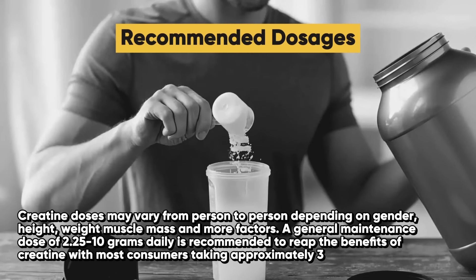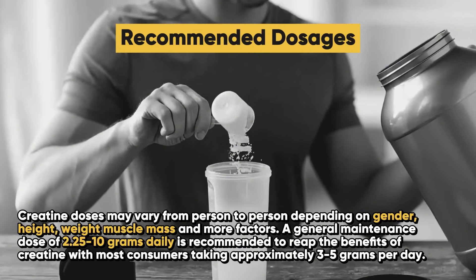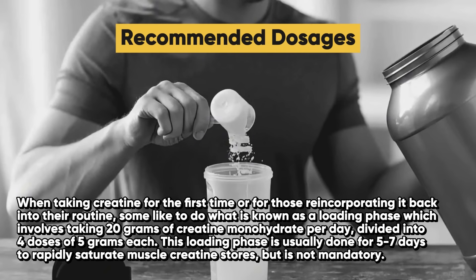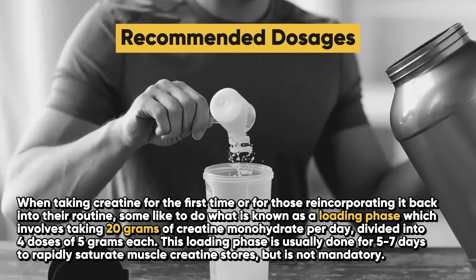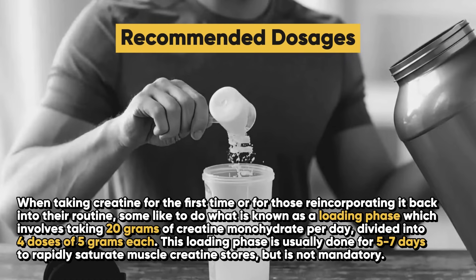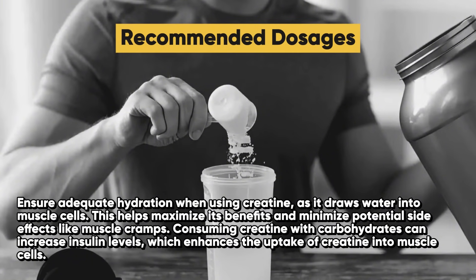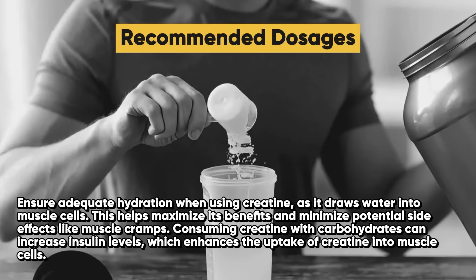So what are the recommended dosages? Creatine doses may vary from person to person depending on gender, height, weight, muscle mass, and more factors. A general maintenance dose of 2.25 to 10 grams daily is recommended, with most consumers taking approximately three to five grams per day. When taking creatine for the first time, or for those reincorporating it back into their routine, some like to do a loading phase, which involves taking 20 grams of creatine monohydrate per day, divided into four doses of five grams each, for five to seven days to rapidly saturate muscle creatine stores — though this is not mandatory. Ensure adequate hydration, as consuming creatine with carbohydrates can increase insulin levels and enhance creatine uptake into muscle cells.